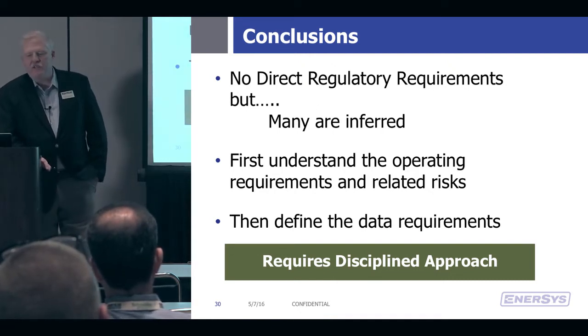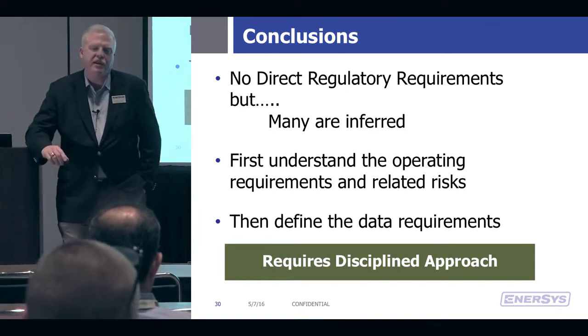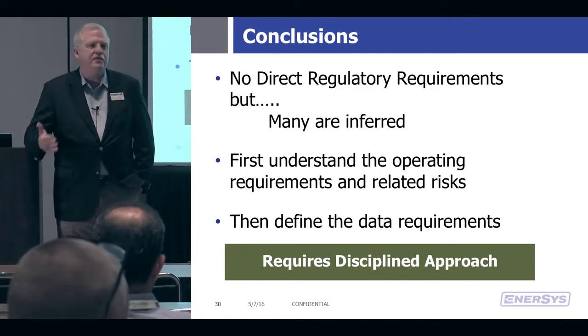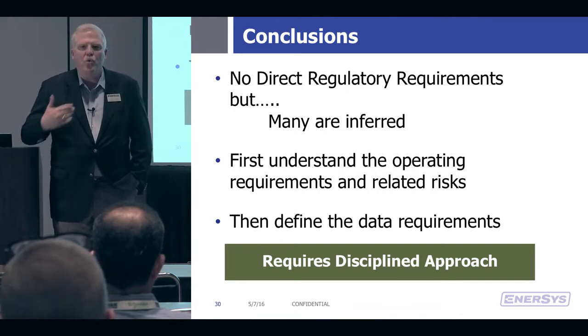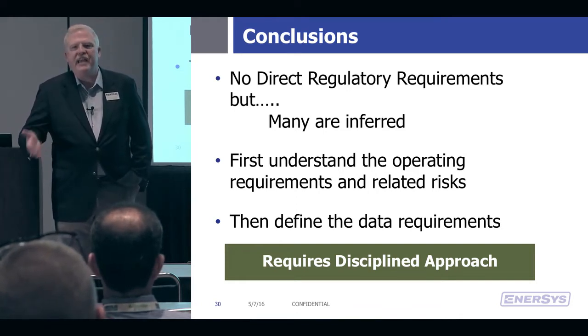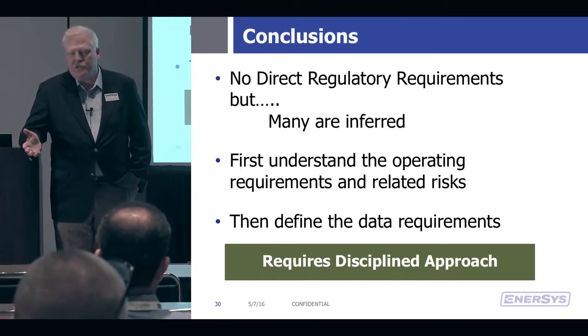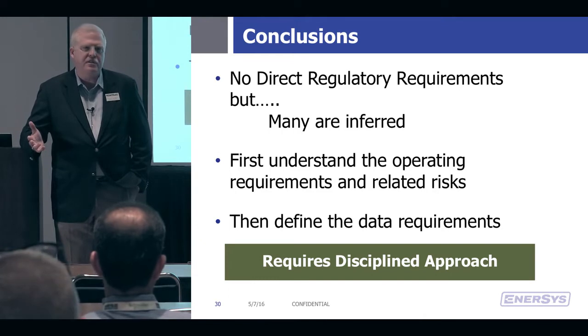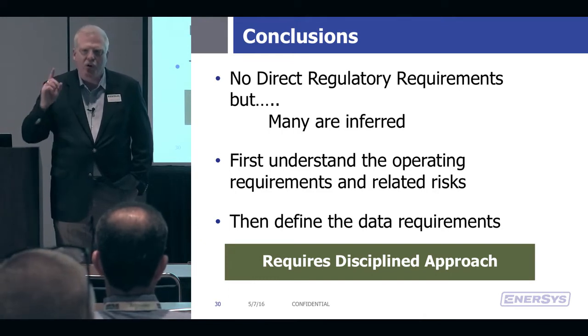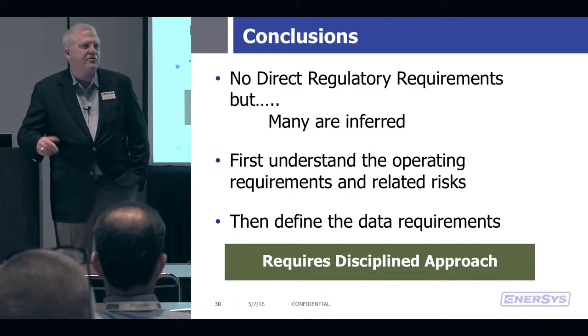The bottom line in all of this is what we really have to do to answer this question. First, you have to understand what are the operating considerations, what are the risks associated with my operations, and then what data do I need to capture and how do I need to manage that data to deal with those risks. Hopefully what I've done in this presentation is give you a framework where you can deliberately walk through a process and ask and answer those questions.